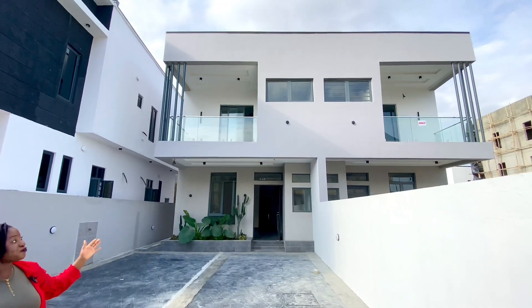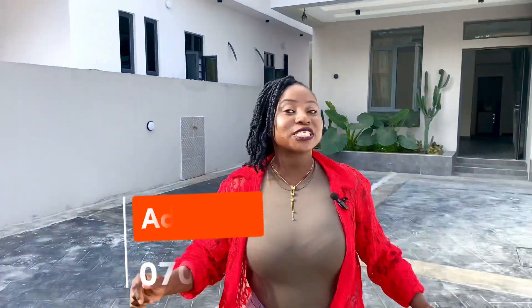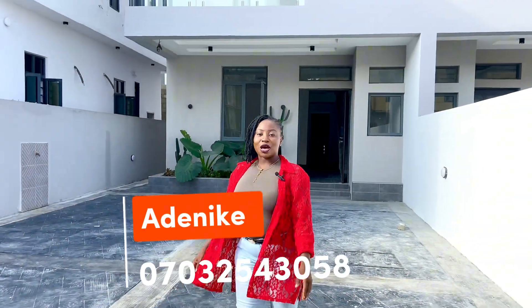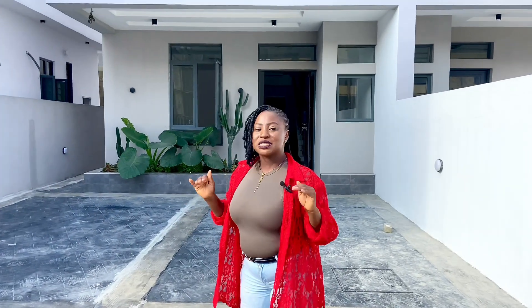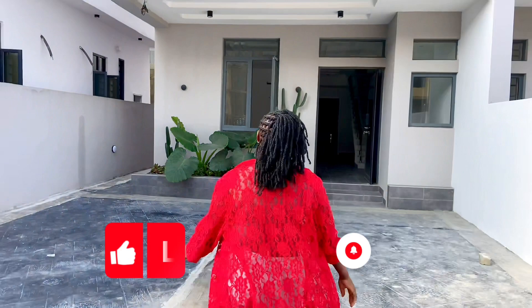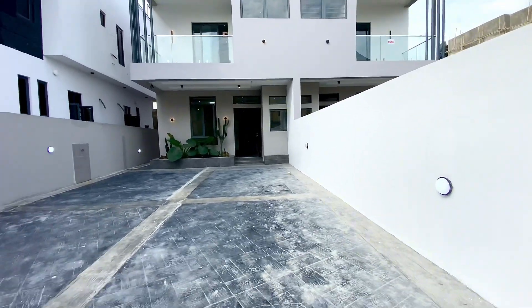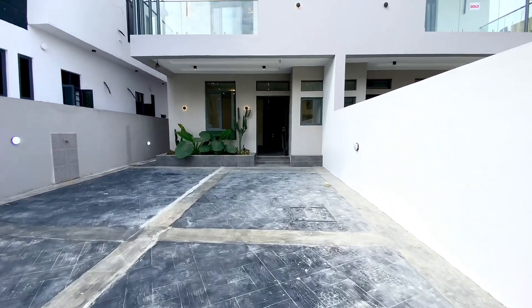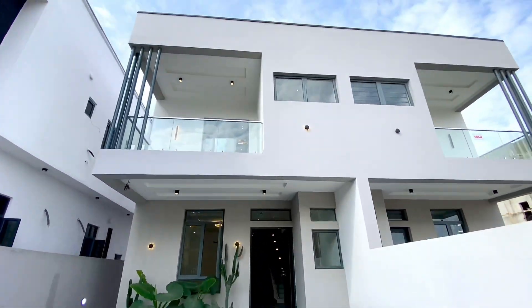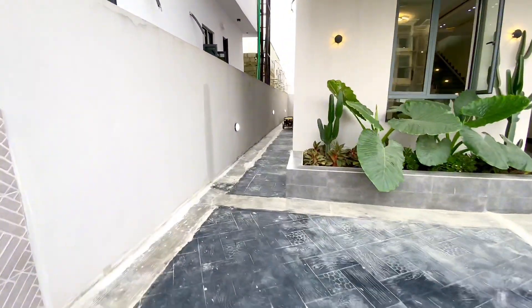Welcome! Here is a four-bedroom semi-detached duplex in Adria going for the sum of 80 million Naira. You don't want to miss out — come along and see where luxury meets perfection. From outside, this can conveniently take four cars. It's a semi-detached in Agile Leaky Palm City Estate in Agile, Lagos.